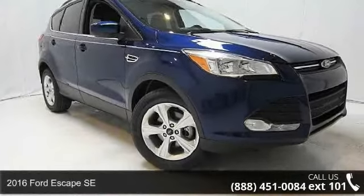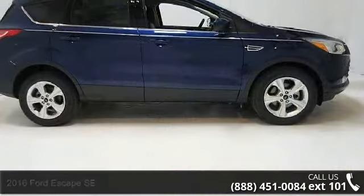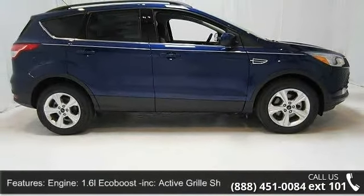Step into the 2016 Ford Escape SE. If you are looking for a first-rate auto, this one could be yours today. Enjoy these notable features: